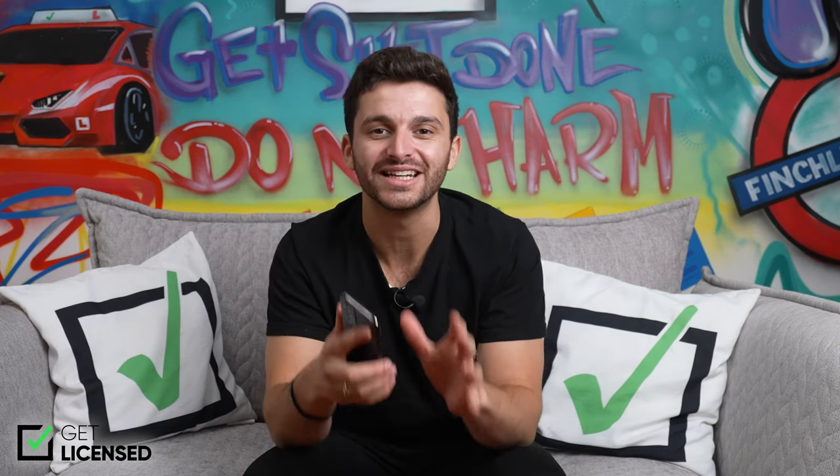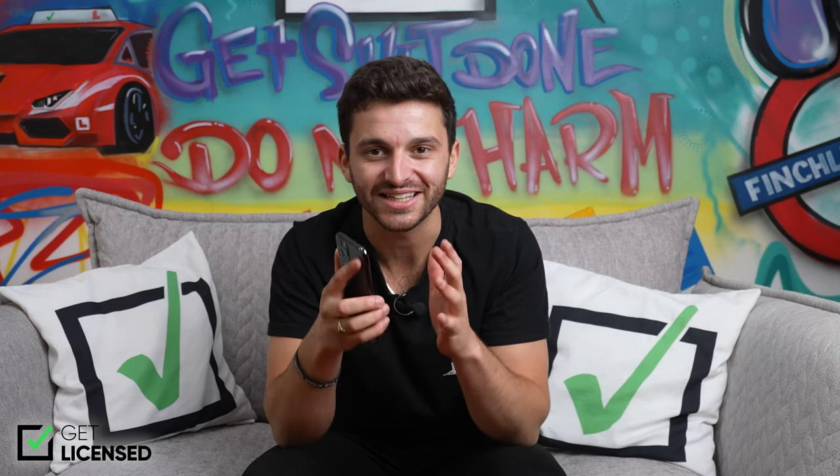Once you have booked your course, you do have some mandatory e-learning that you must complete before you attend the course. But again, this app comes to the rescue because you can complete it all here. You can watch the e-learning videos, answer the questions, and complete all of the necessary e-learning before you go on your course and get your SIA licence.